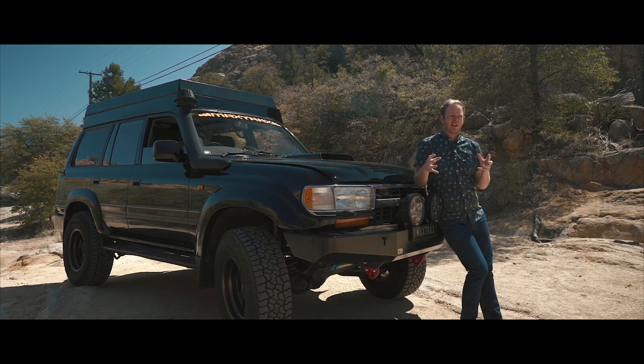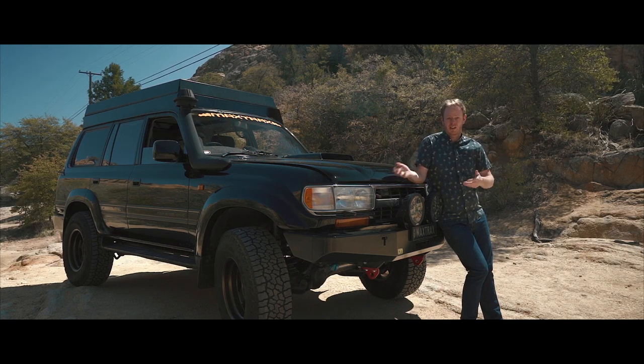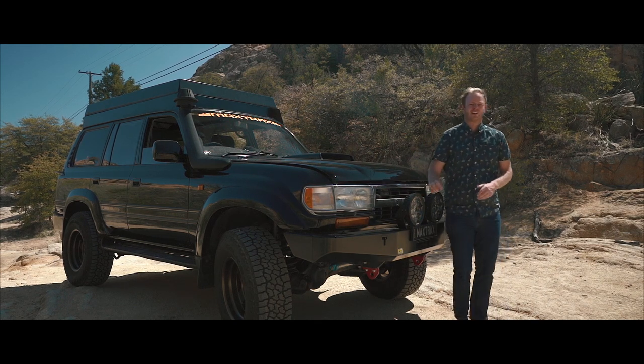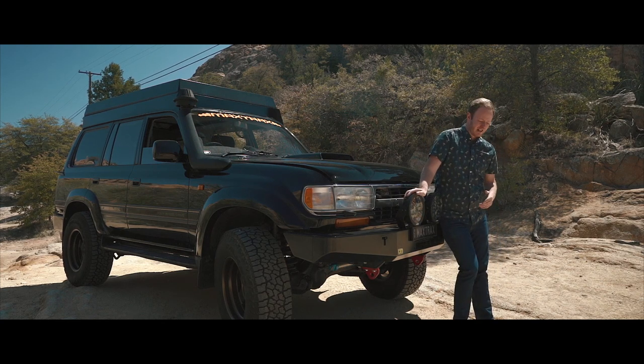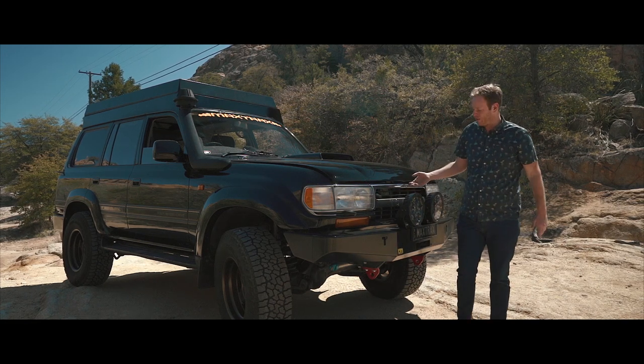So I set out to cherry-pick the best components I could from around the globe. A lot of stuff came from Australia — I was really lucky bringing containers and MaxTrax over. I could throw a Bow Desert exhaust in, a G Turbo, an HPD intercooler. I was able to just cherry-pick and take the best pieces from everything.